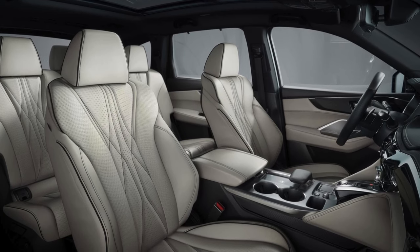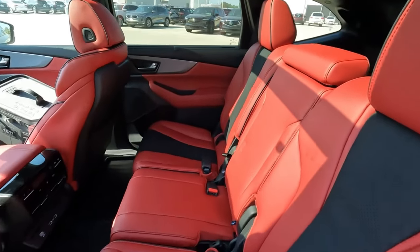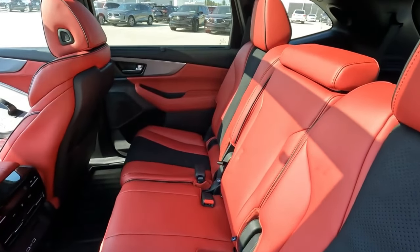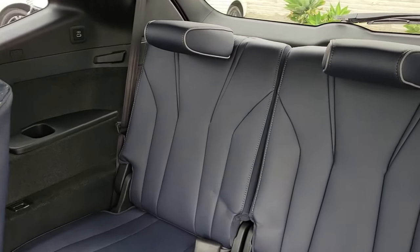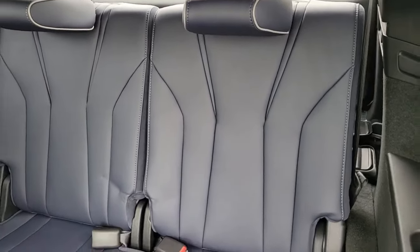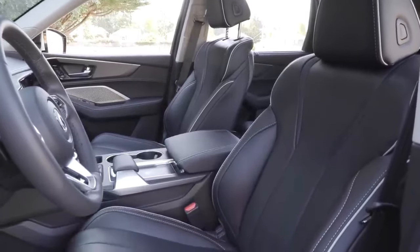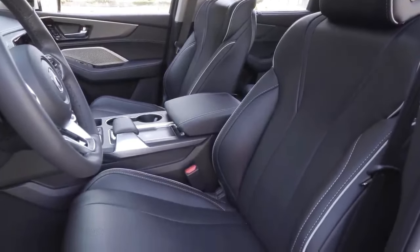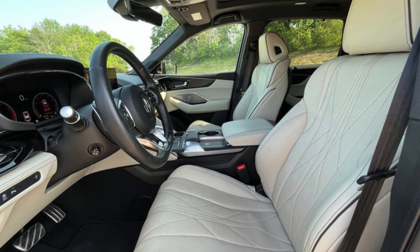The second-row seats offer ample support and a relaxing recline. Even the third-row seats, often the underdog, surprise with a level of comfort that ensures every passenger enjoys the ride. For those who crave climate-controlled luxury, the MDX delivers with available heated and ventilated front seats — warm up on chilly days or keep cool in warmer weather.